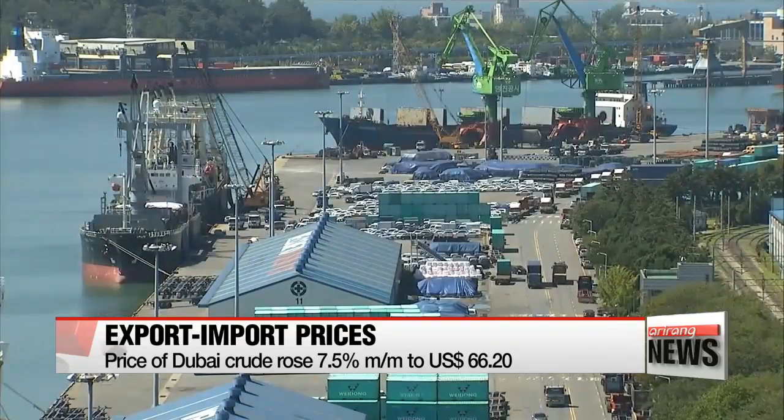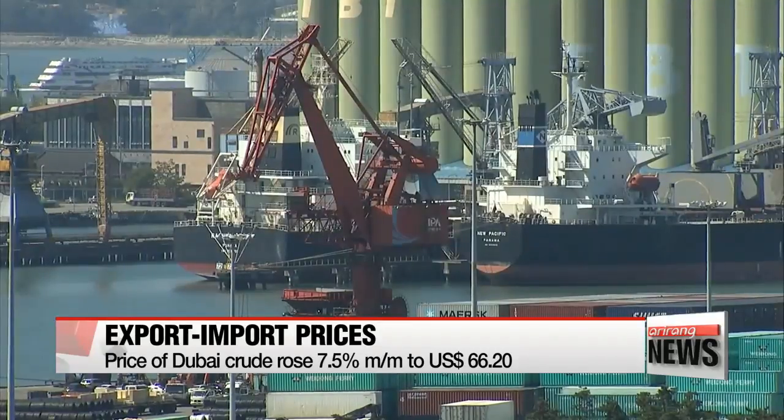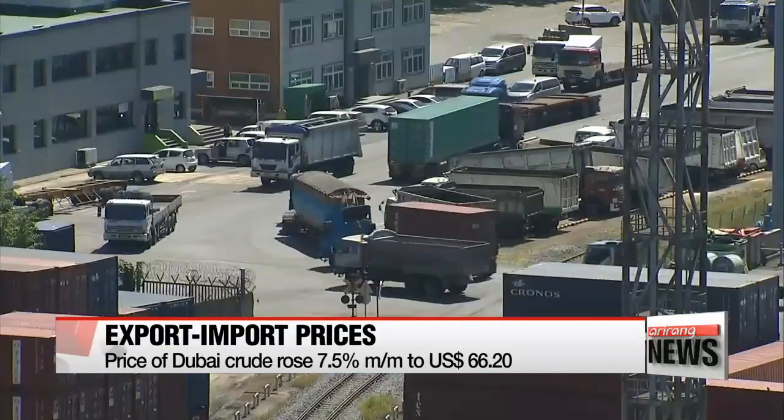The Korean currency traded at 1,066.1 against the greenback, a near two-percent drop from the previous month.